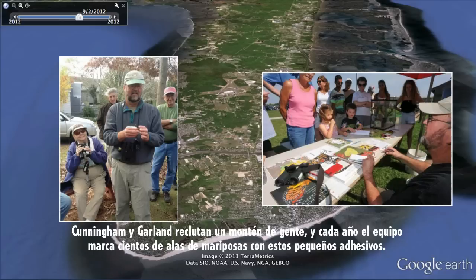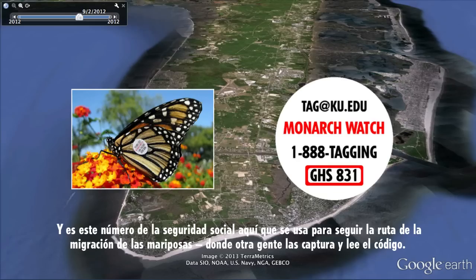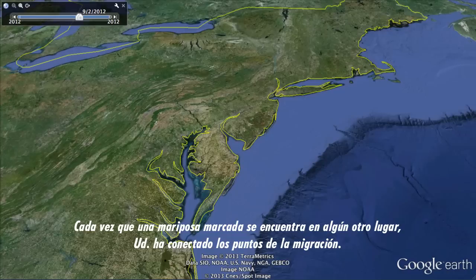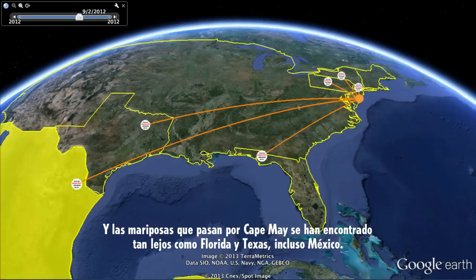Cunningham and Garland recruit a bunch of people, and each year the team dots hundreds of butterfly wings with tiny sticker tags. On each tag is a unique code of three letters and three numbers — like the social security number of the butterfly. That code can be used to track butterflies along their migration route, where other people catch them and read off the code. Every time a tagged monarch is found somewhere else, you've connected the dots on migration. Monarchs tagged in Cape May have been found as far south as Florida, Texas, and even Mexico, and a few New Jersey monarchs have been blown by winds all the way to the Bahamas.